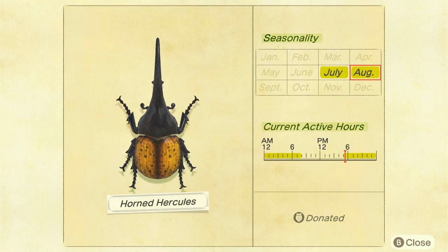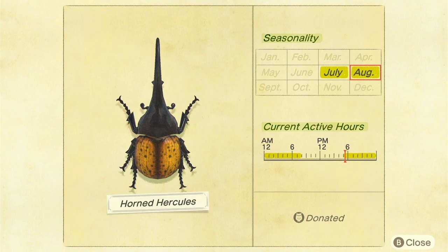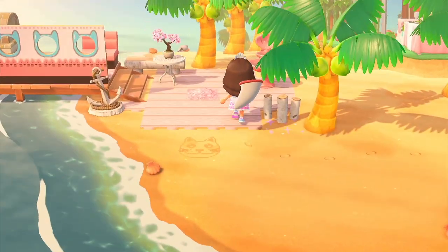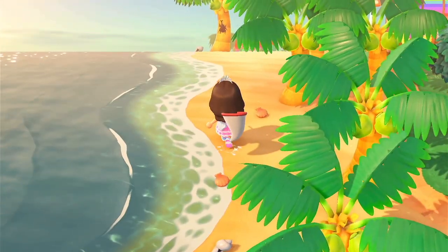So far I've only managed to get this one. You can catch it between the time of 5pm to 8am — this little chart shows the same time window applies to the other two beetles as well. You catch them during July and August, and if you didn't already know, you can only catch these on palm trees, not regular trees.